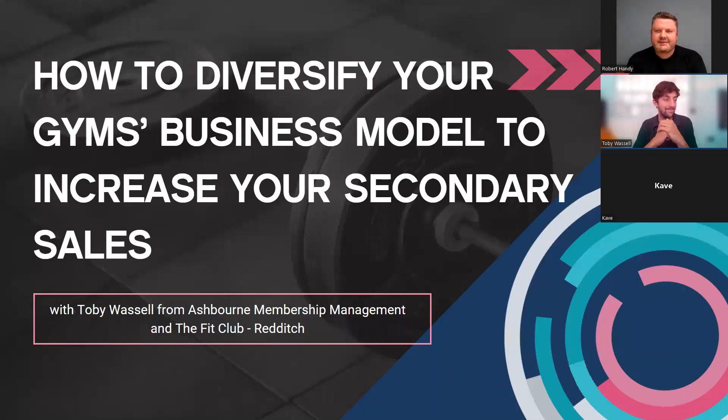Good afternoon everybody, welcome back to the latest Independent Gyms webinar series. Ashbourne Management are becoming quite a regular host of these sessions, so thank you to Toby who's stepping in for this one. He's got both operator and supplier experience — he's behind Ashbourne and also Fit Club Redditch — so hopefully this is going to be a useful session.